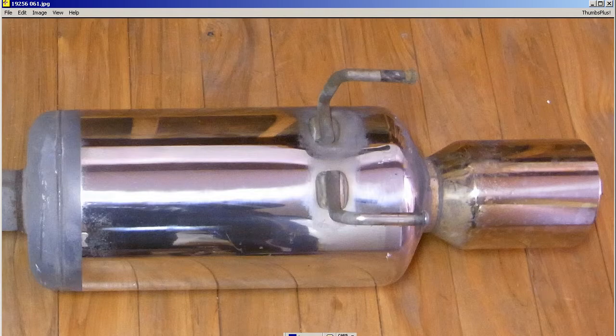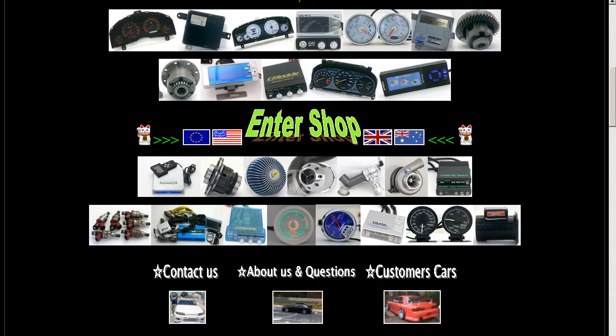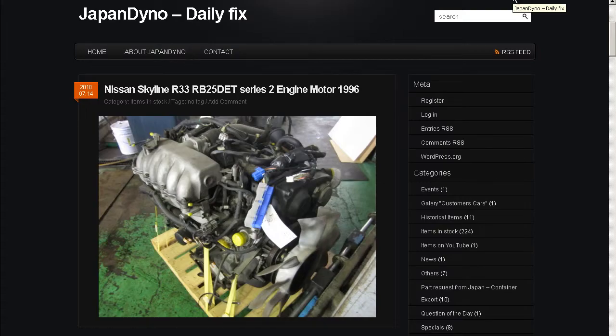Made in Japan, from Japan. Thank you. In order to serve you better, we have our website at www.japandino.com, as well as our blog, the Japan Dino Daily Fix, where we feature items of special interest. Look forward to seeing you there. Thank you.